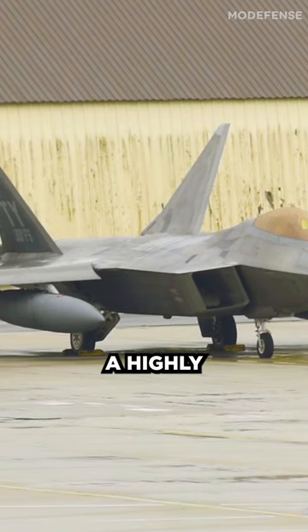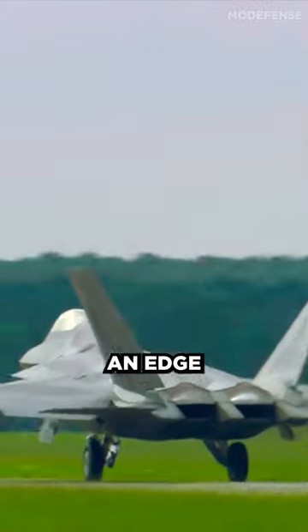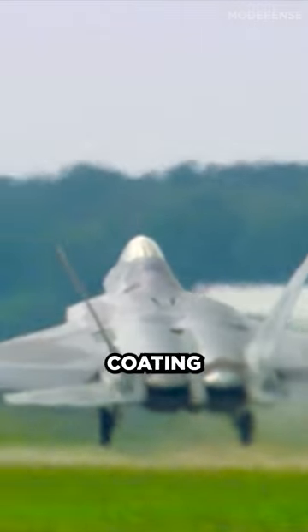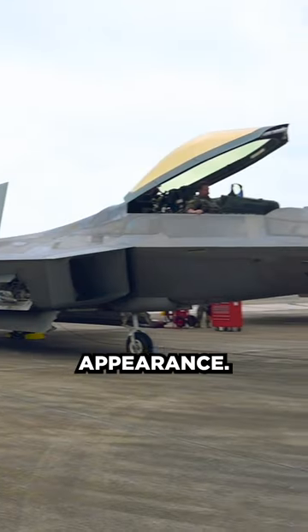The F-22 Raptor is a highly advanced fighter jet with cutting-edge technologies that give it an edge in the skies. One of its unique features is the gold coating on its canopy, which has functional purposes beyond its striking appearance.